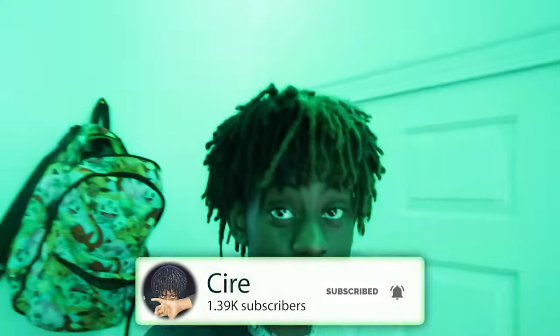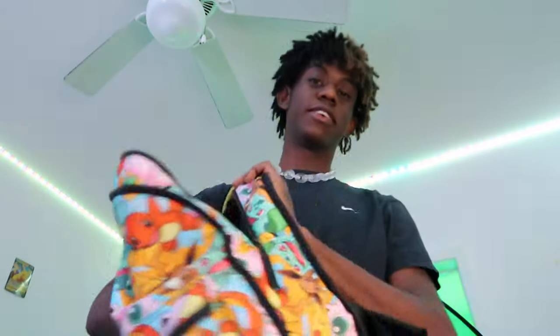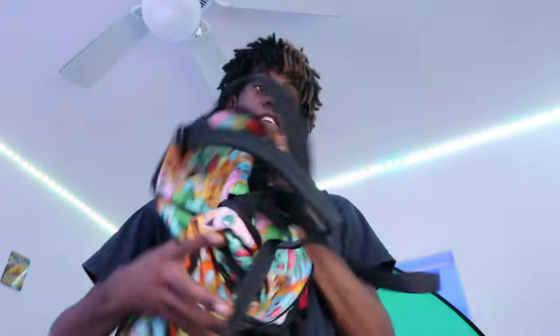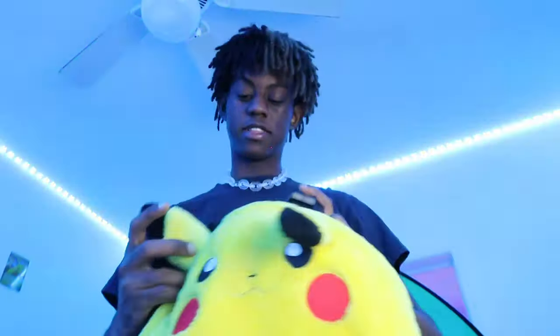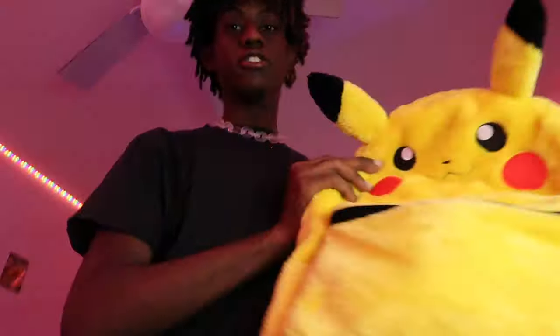I'm gonna show you guys the closet. First, this is my favorite backpack in the world — it's a Pokémon backpack. You gotta show your child side sometimes. Don't let anyone take that away from you. Most people say it's lame, but it goes with so many outfits. I wear it every day — I'm that kid with the backpack on 24/7. It's also reversible — the other side has Pikachu on it, looks raw, and looks perfect on the wall.